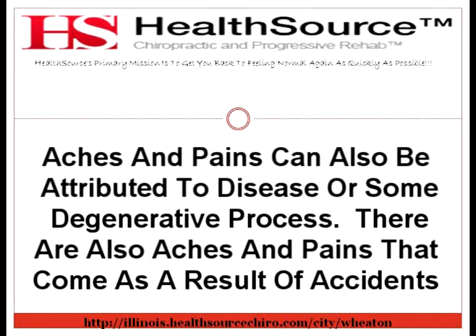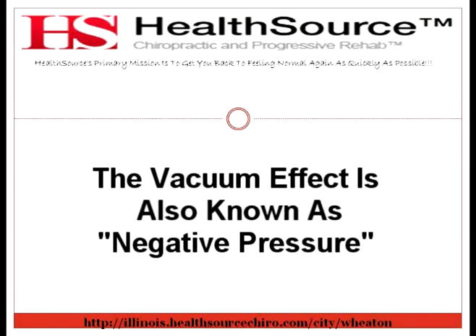Spinal decompression is very safe and has been approved by the FDA as a treatment for compressed discs. This treatment uses a technique that separates the vertebrae from each other and creates a vacuum within the disc. The vacuum effect is also known as negative pressure.